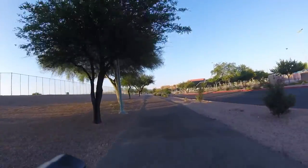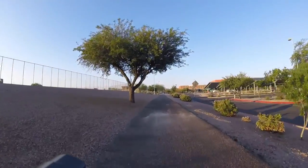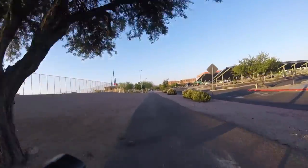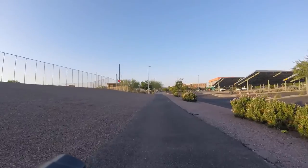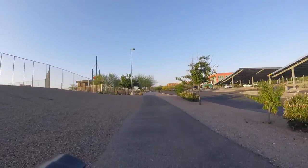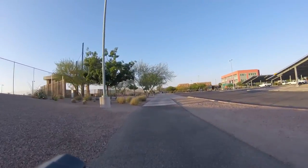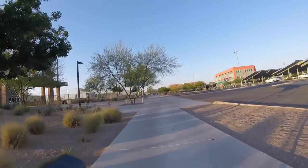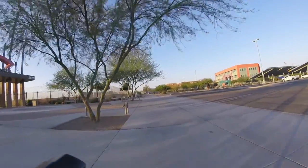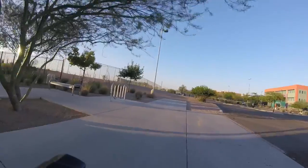Looks like there's a bunch of covered parking up here, probably for the ball games. I'm not a big sports guy, so I really don't know much about this sports park. This must be the entrance up here on the left. I'm going to turn in here and check it out.